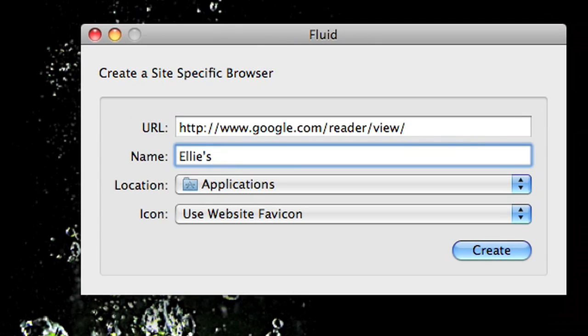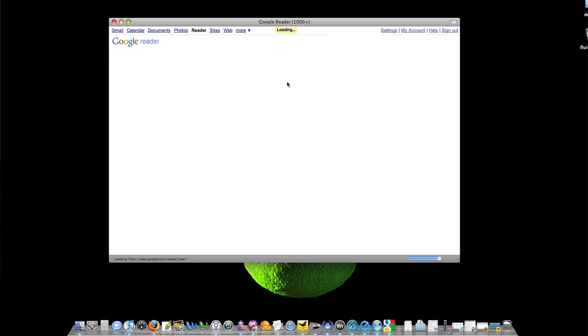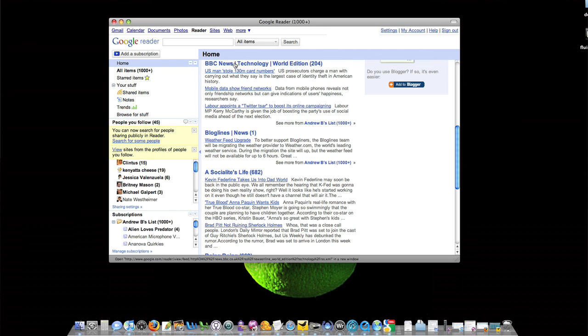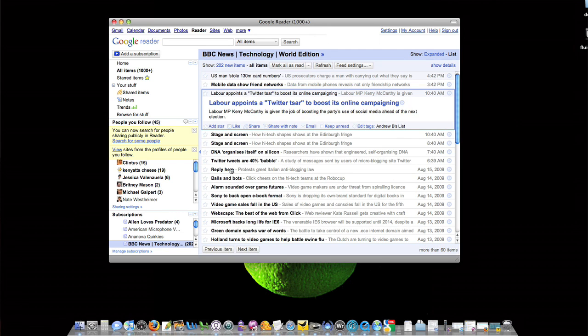The last application I'd suggest you check out is called Fluid. It takes some of your favorite online applications, like Facebook or especially something like Pandora, and turns them into applications that can run from your hard drive. It's also really good for things like Google Reader or other Google applications — basically it takes an online application and turns it into one that runs off of your computer. Really neat.